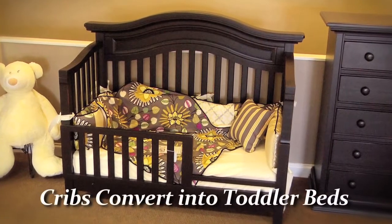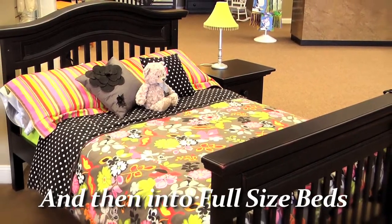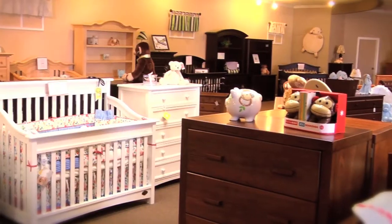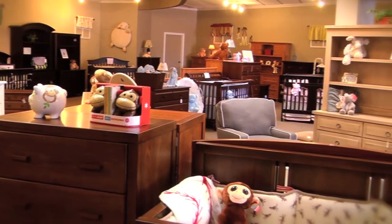Today's cribs are designed to convert not just to a toddler bed but eventually into an adult full-size bed. It's important that you like the furniture you buy for your baby, because this furniture will also be the furniture you'll use until your child moves out of the house. The furniture is quality — it's larger today and designed to grow with your child.